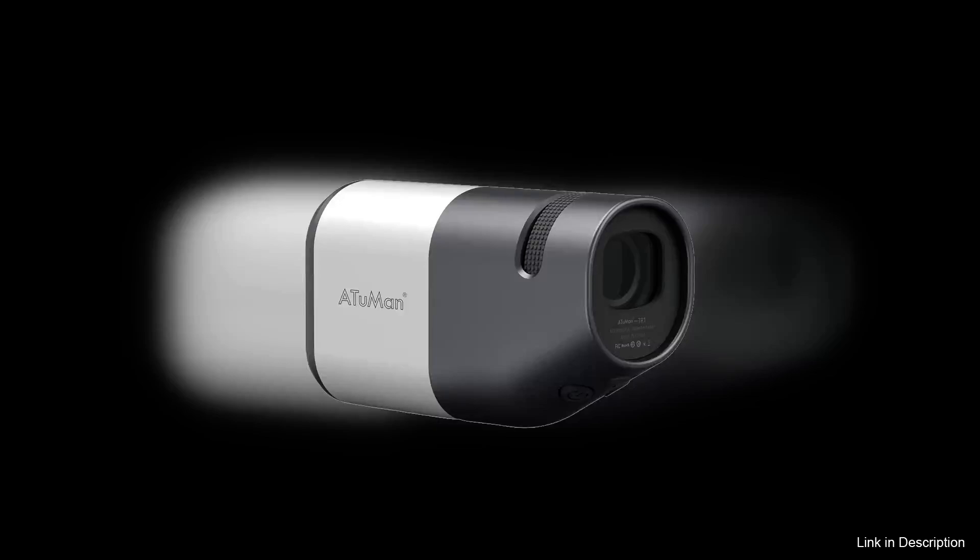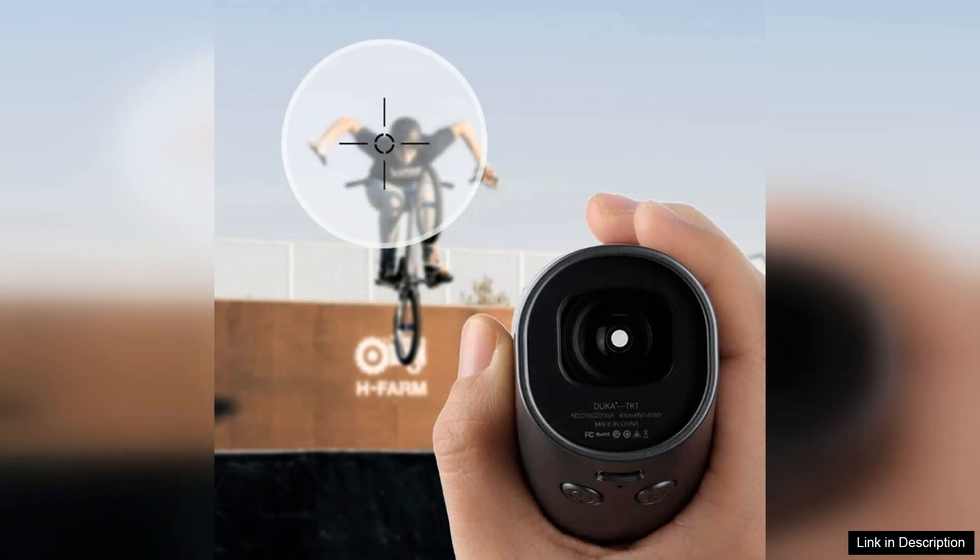The IOMI DUCA Trone LCD Screen Sightseeing Telescope Rangefinder is an impressive fusion of advanced technology and user-friendly design. With two models offering ranges of 800mm and 1200mm, this device caters to a variety of outdoor enthusiasts, whether you're an avid hiker, a bird watcher, or simply enjoying a day of sightseeing.